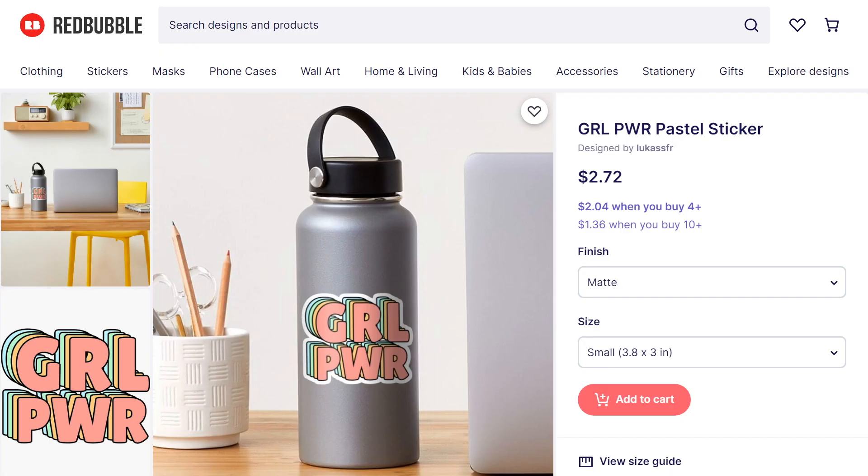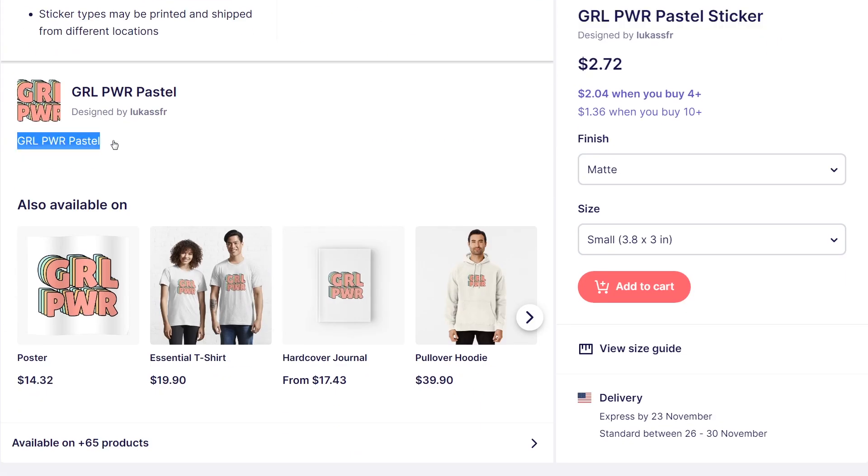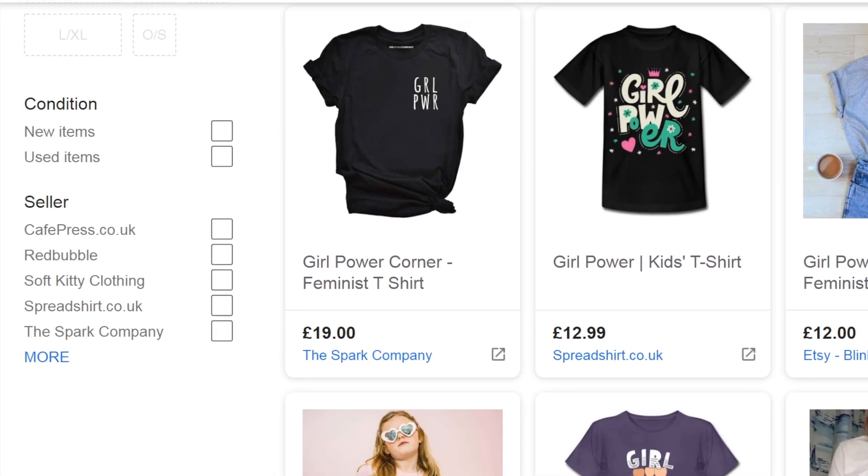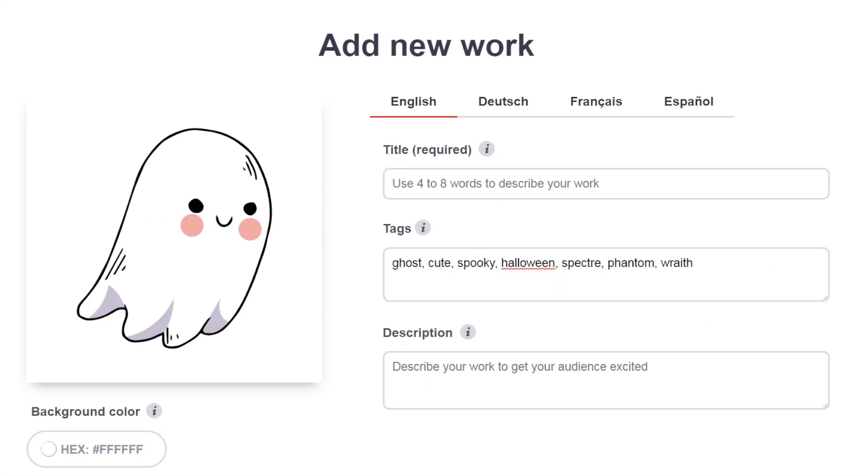If you want an advantage over the competition, you should optimise your listings for search engines like Google. This is often referred to as search engine optimisation, or SEO for short. Search engines pick up the information in your title and description in order to display your products to customers outside of Redbubble. People can even search on Google and filter by Redbubble designs. Try to use at least the main keyword in your title and description. Don't just spam keywords — write the description so the words occur naturally.